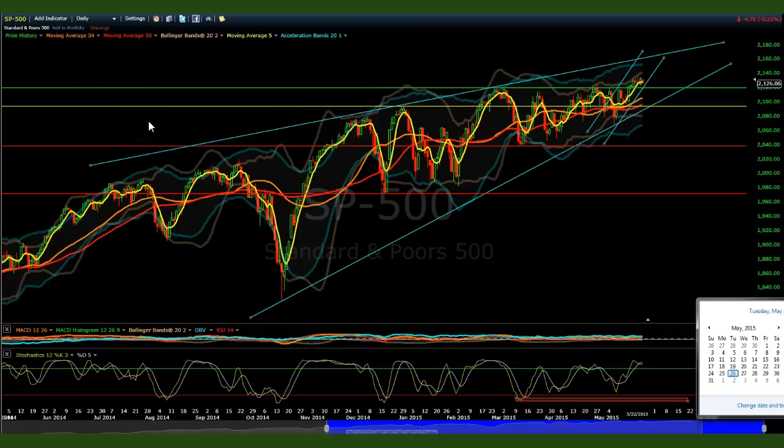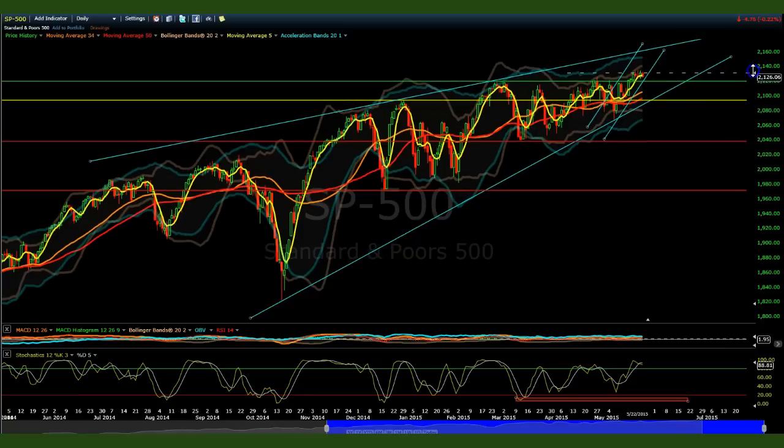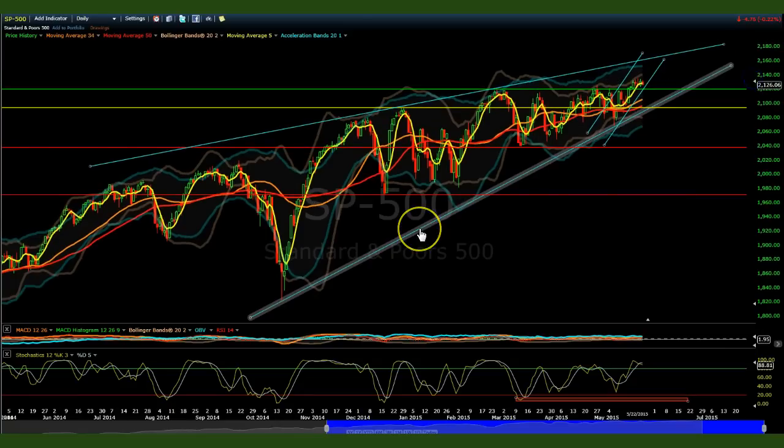Good morning, ladies and gentlemen. This is Cluedes 8 and this is the pre-market AM report for a post-Memorial Day weekend. Last leg of May — May 26th, 2015. Let me get straight into the charts this morning and go over some critical levels that we need to monitor very closely for our trades to work out as we go for the last leg into end of month.